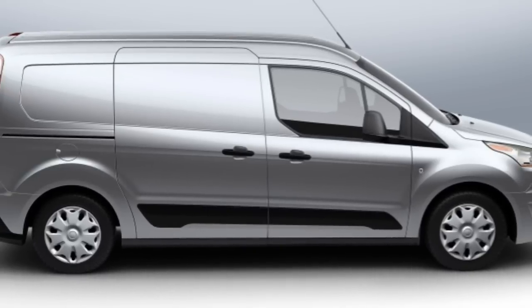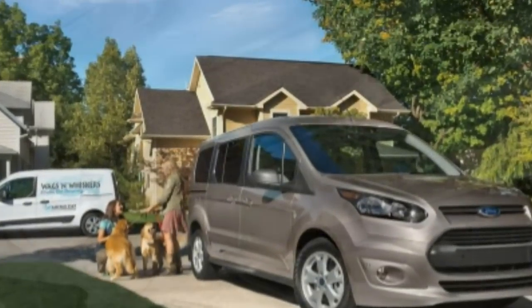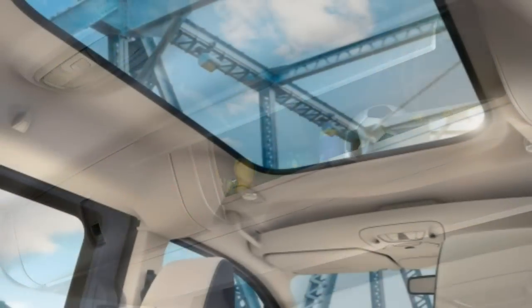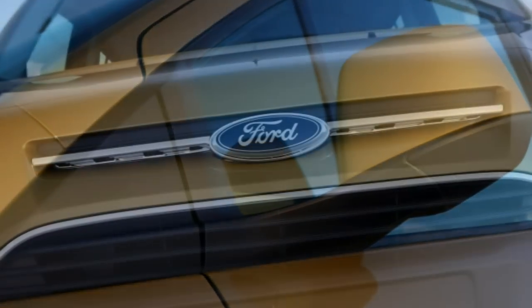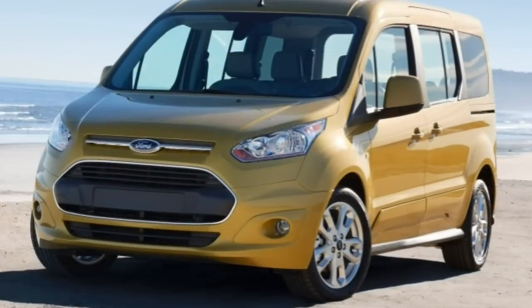Stepping up to the XLT cargo van gets you body-color bumpers, fog lights, power-adjustable heated mirrors, rear privacy glass, cloth upholstery, carpeted floor coverings, driver lumbar adjustment, a passenger vanity mirror, a multi-function display, cruise control, and a CD player.